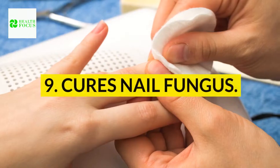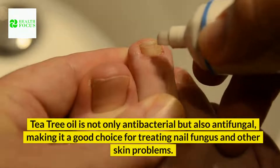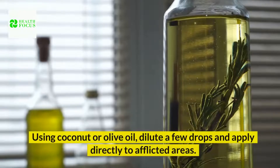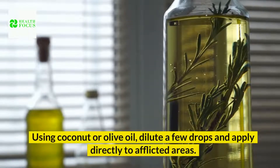9. Cures nail fungus. Tea tree oil is not only antibacterial but also antifungal, making it a good choice for treating nail fungus and other skin problems. Using coconut or olive oil, dilute a few drops and apply directly to afflicted areas.